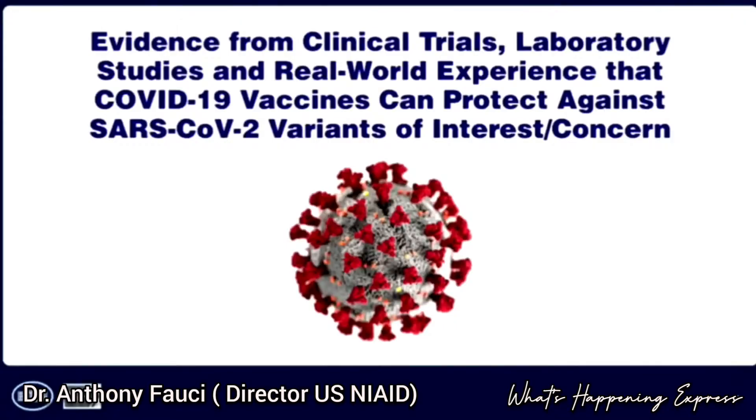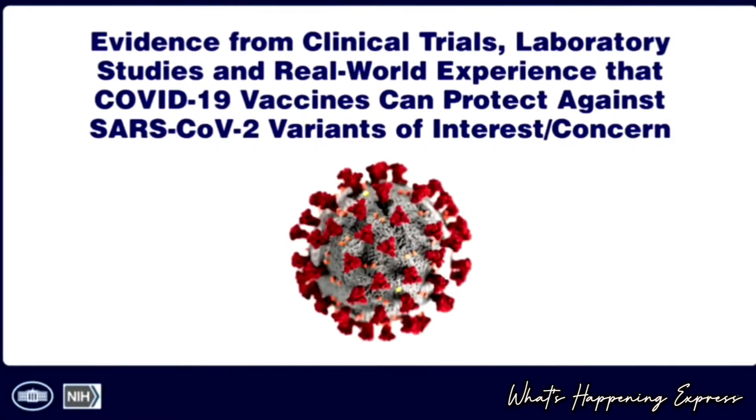In just the next couple of minutes, we'll look at the subject of variants and the role of vaccination in protecting against them. We're going to look at evidence from clinical trials, and when those aren't available, from laboratory studies, as well as real-world experience, to indicate the degree of protection against variants of interest or concern.